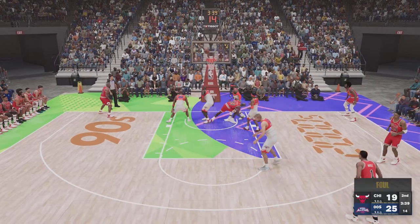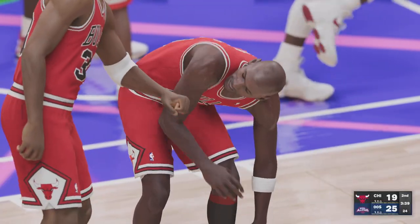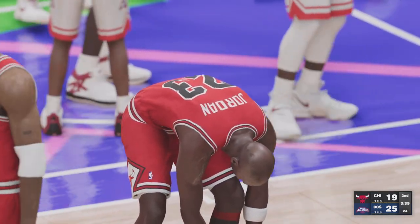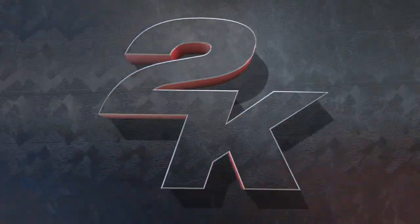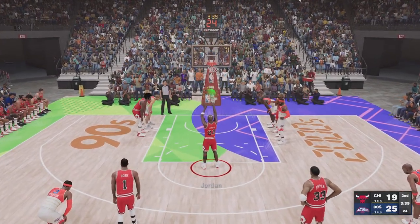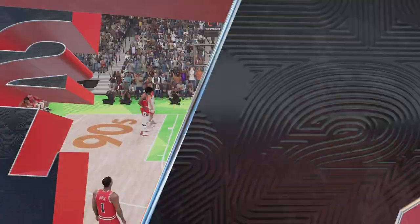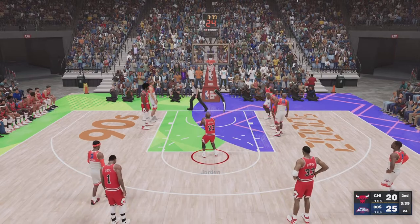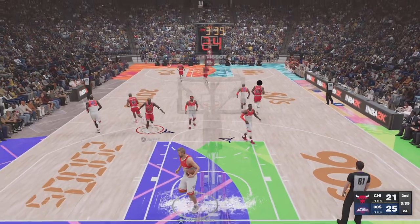Jordan against Kobe, and foul on the shot — he'll shoot two at the free throw line. It's on Kevin Garnett; the defense fouled there to prevent the layup. He's made one and missed one so far in the game. The first one falls for the 2000s team. Carter comes in for James and Dwyane Wade subbed in for Bryant. Both free throws good for Jordan.